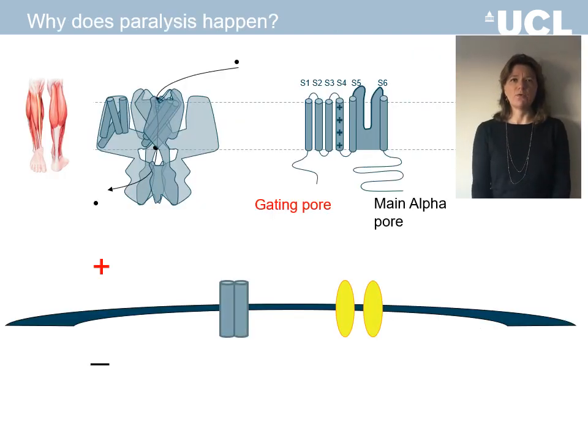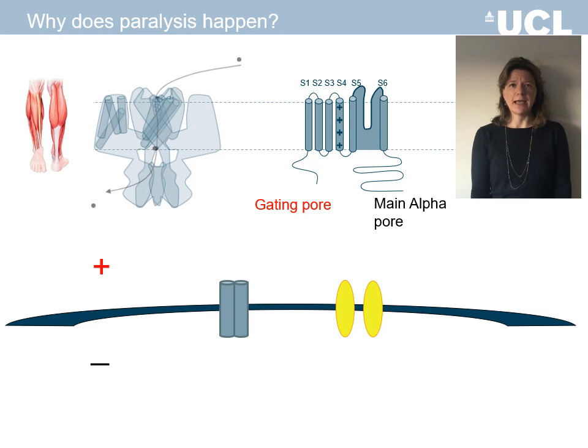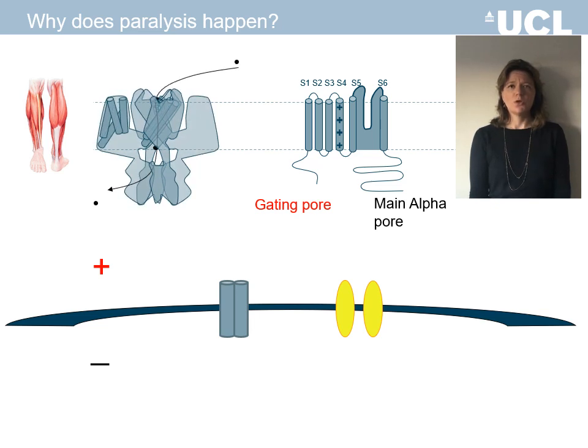The CACNA1S and SCN4A genes both code for sarcolemmal ion channels that have important roles in muscle membrane excitability and contractility. They both consist of four transmembrane domains that fold together to form the channel. Usually, ions only move into the cell across the muscle membrane via the main pore of the channel when the main pore is open.